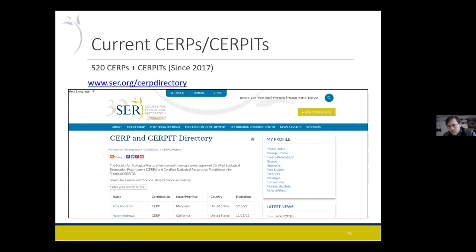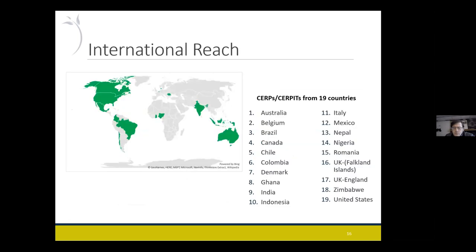Overall, we've had about 520 people now. You can look up the people who have the certification on the SER website in the directory. We do have people from all over the world — it's concentrated in North America, but we have people from South America, Europe, England, Italy, Australia, and a few in Africa. There's less representation in Asia, but we're working to expand there. We have some people in India now and that seems to be potentially growing.